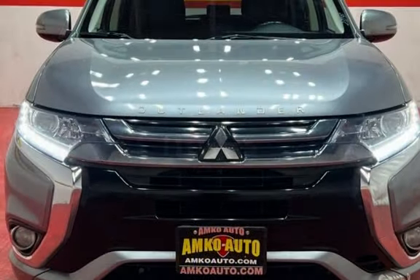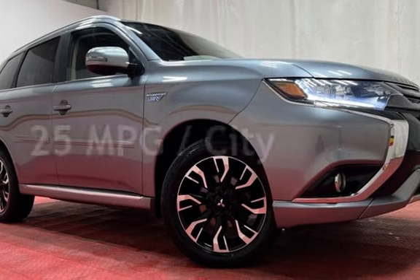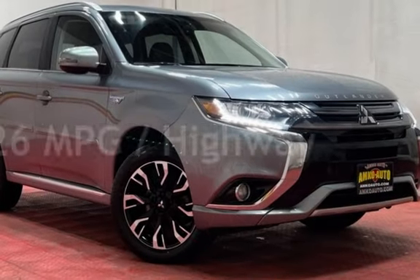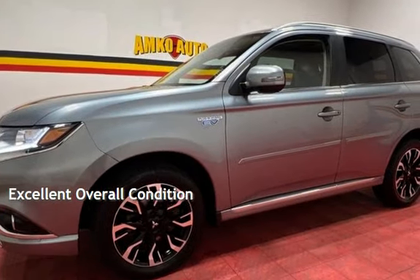This Mitsubishi has less than 112,000 miles on the odometer. Estimated fuel economy for this vehicle is 25 miles per gallon in the city and 26 miles per gallon on the highway. This vehicle is in excellent overall condition.